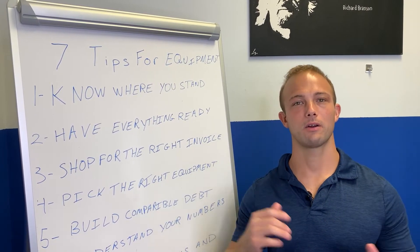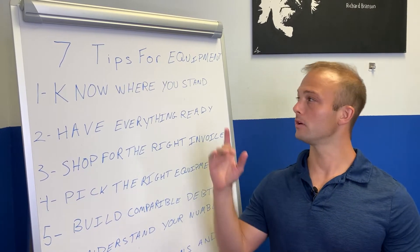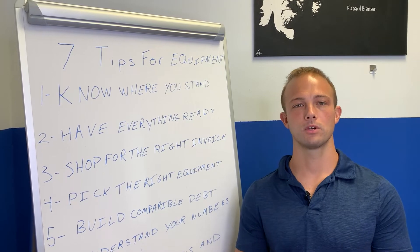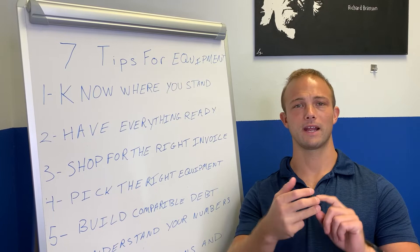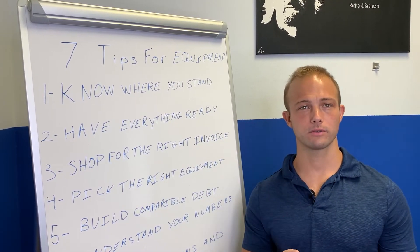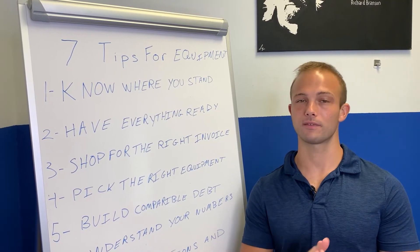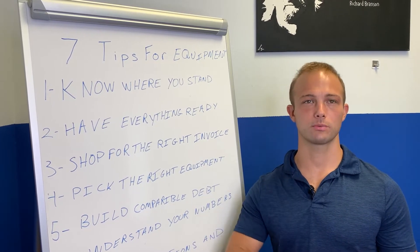First tip: know where you stand. You want to know what your personal credit is, what your business credit is, and your time in business — those are the three main factors when getting equipment financed. If it's over $200,000, you also need to worry about your financials and tax returns, because lenders will look at profit margins and your ability to service the debt.